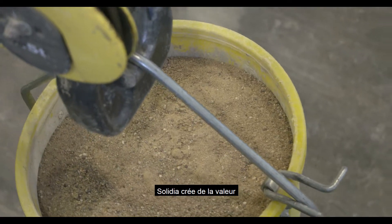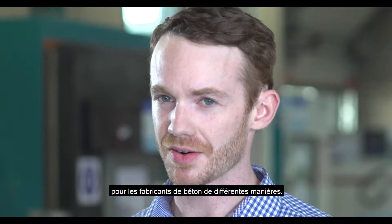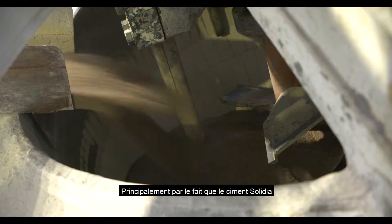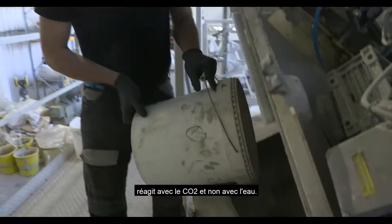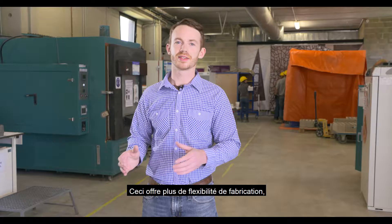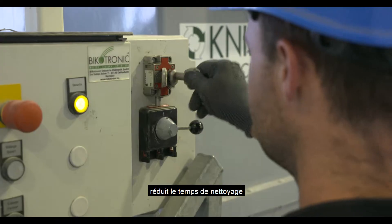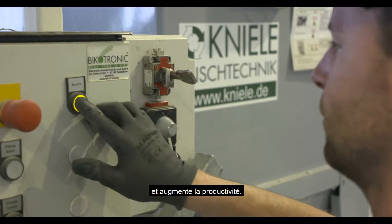Solidia creates value for concrete manufacturers in several different ways, primarily through the fact that Solidia cement reacts with CO2 and not with water. This offers more manufacturing flexibility, reduced clean-up time, and increased productivity.